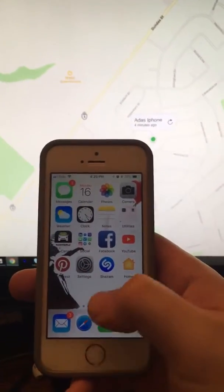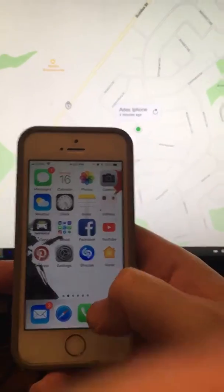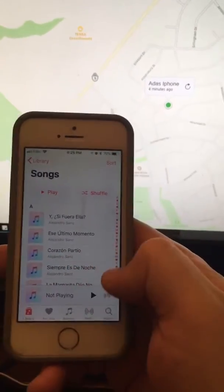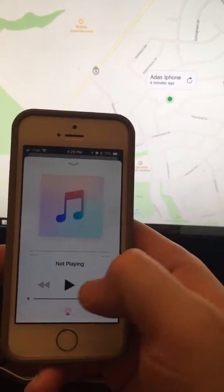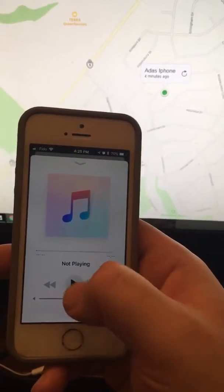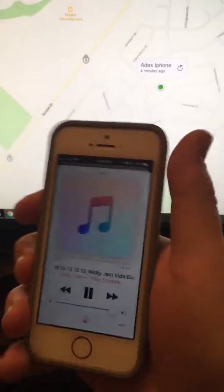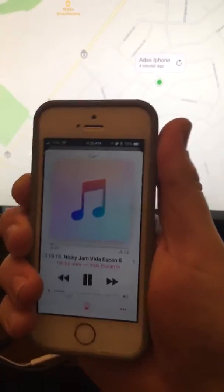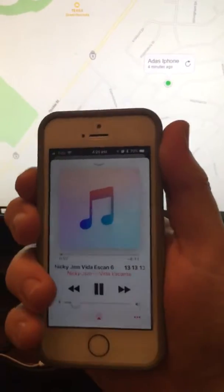Things are working now. Just to show you guys that it actually worked, I am going to play a song here. And I am going to turn off the volume, and then put it back on.